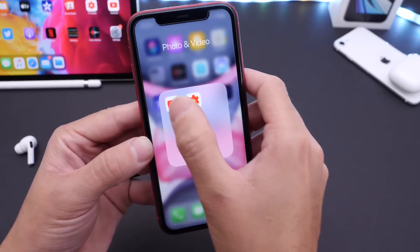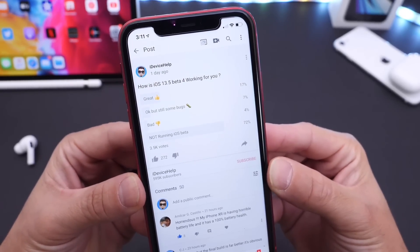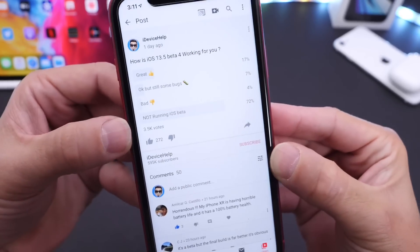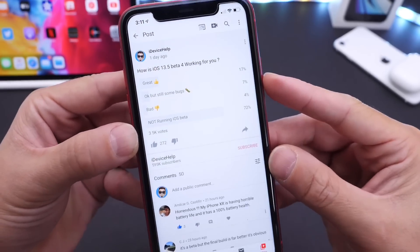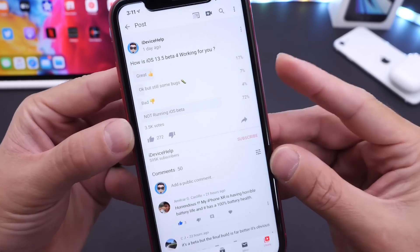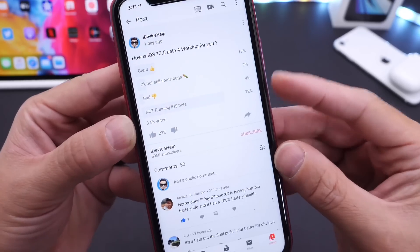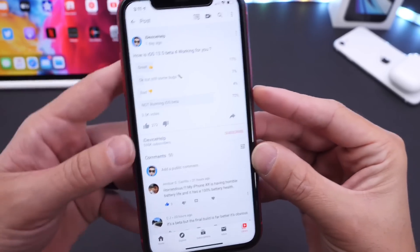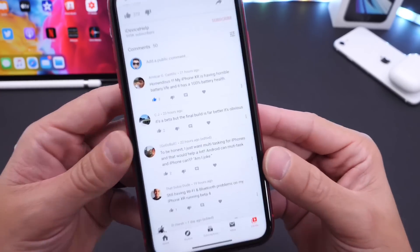Let's talk about the YouTube community poll. On my YouTube community poll, the question was: how is iOS 13.5 Beta 4 working for you? We have approximately 3,500 votes. 17% of you guys are having a great experience, 7% — which is lower now — are still having some bugs, and 4% are having a terrible or bad experience. I'm happy to see that the 72% — the highest percentage — are not running the latest beta. But Apple is on a great track, and hopefully they continue to address some of these issues.